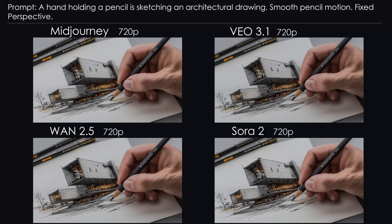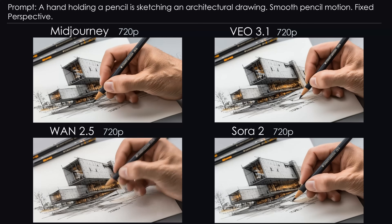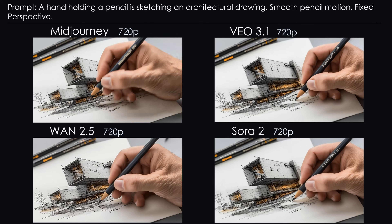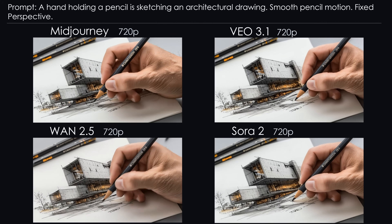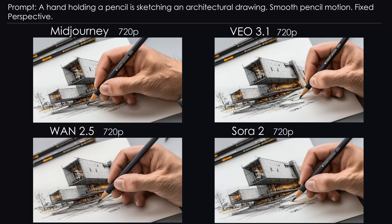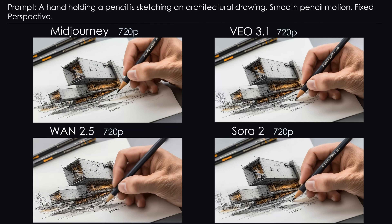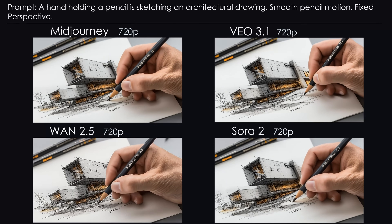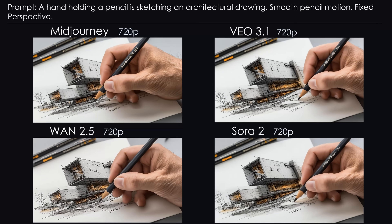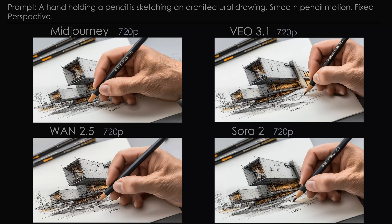Number 5: Architectural Sketch. Enough high speed — let's do some art, or rather let the AI do it. Mid-Journey is pretty good: smooth, steady hand motion, very realistic. Veo also did a great job — natural, confident movements. WAN gets nervous and jumps around; it doesn't know where to start, even though the sketch is already mostly finished. Sora behaves like it's holding a pencil for the first time — the movement is anything but natural. Conclusion: Mid-Journey and Veo are top, WAN is nervous but acceptable, Sora flops hard.